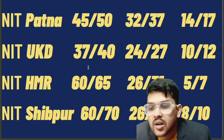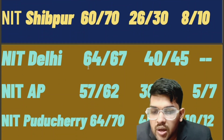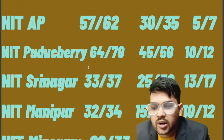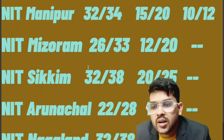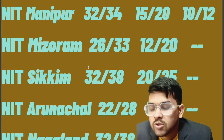For NIT Delhi: 64 and 40 marks. For NIT Andhra Pradesh: 57, 30, and 5 marks. For Puducherry: 64, 45, 10 marks. For Srinagar: 33, 25, and 13 marks. For Manipur: 32, 15, and 10 marks. For Mizoram: 26 and 12 marks — in some colleges there are no lower branches, only CSE and EC available for PWD students.